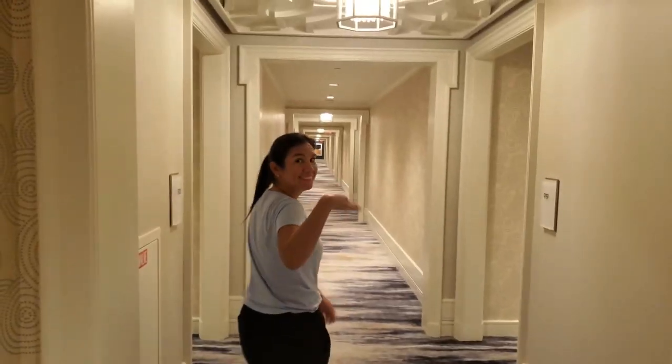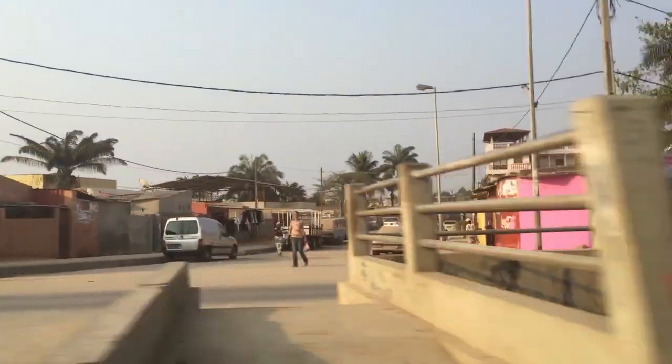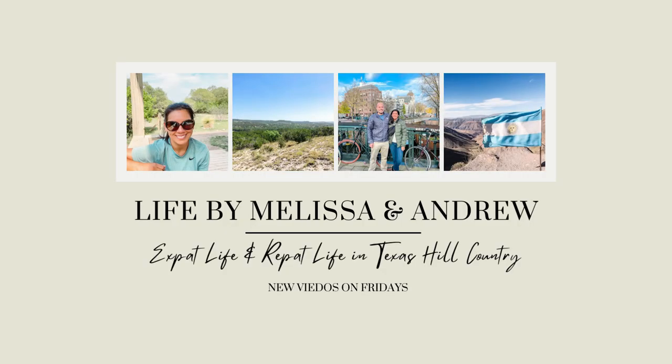Are you wondering what it's like to live in the Recoleta neighborhood in Buenos Aires? Then this video is for you! Hi friends, welcome back to the channel. I'm really excited today because I get to talk about one of my favorite places in the world — the Recoleta neighborhood in Buenos Aires. Today I'm going to be sharing a few things of what to expect when you are living in Recoleta.